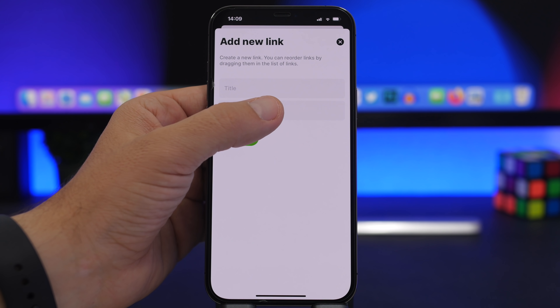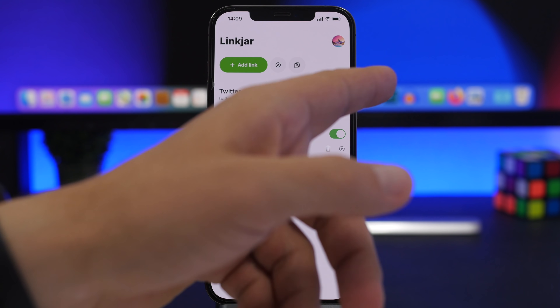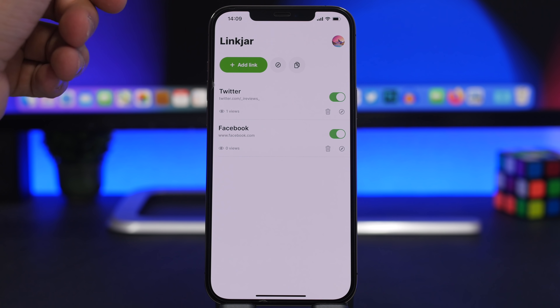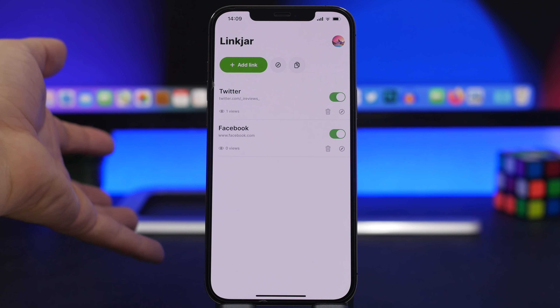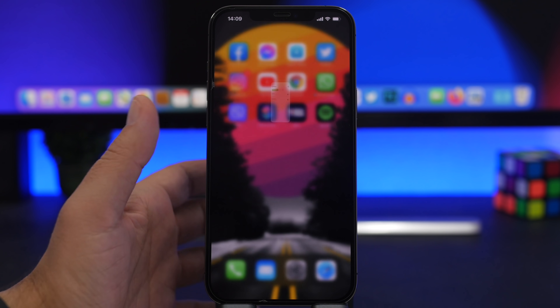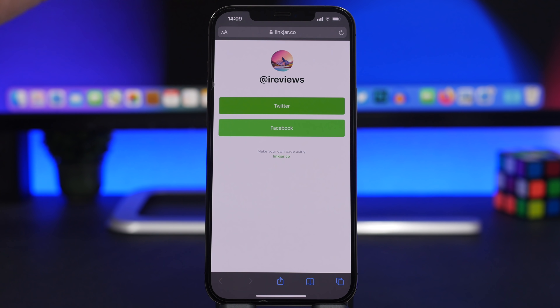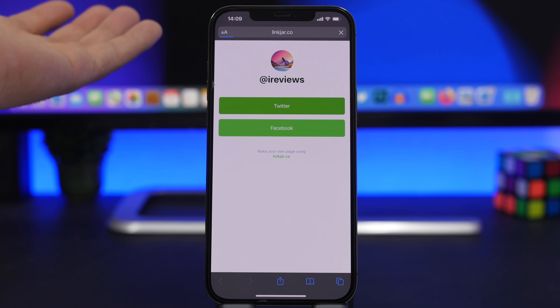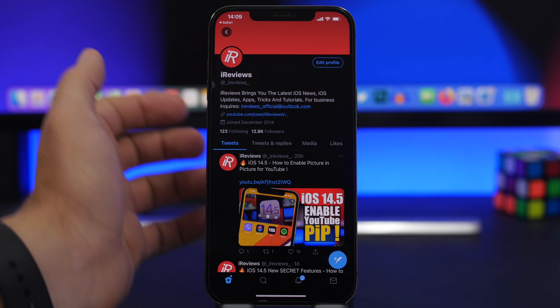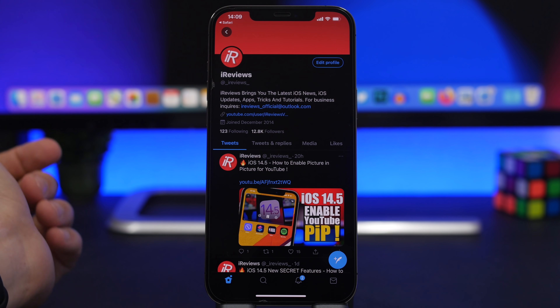Link Jar adds all the links to your profile and you can quickly enable or disable them. Then you just copy the single Link Jar link, which contains all of your other links, and add that to your bio. When someone goes to your Instagram bio and taps that link, it pops up showing your profile and all your different social media accounts, and they can tap on any of them to go directly to that profile.